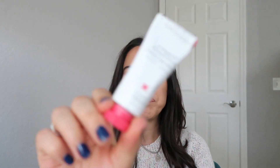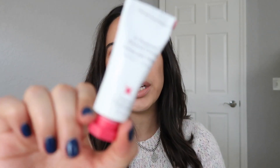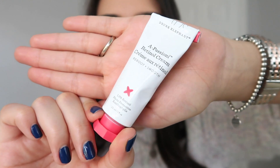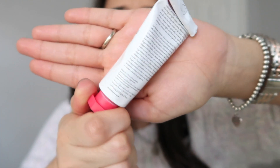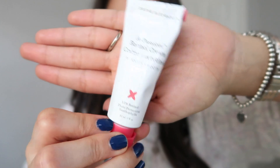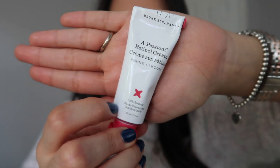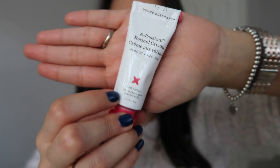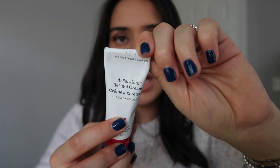Once I realized I needed to do it right, I did a reset and started using this correctly. It was really good — I really love this product. I don't think I will ever get rid of it from my skincare routine, unless I get pregnant, because pregnant women cannot use retinol creams.